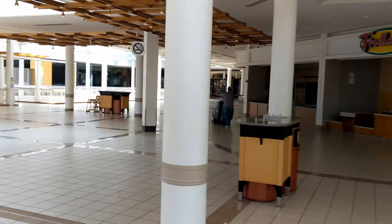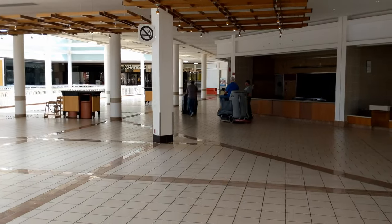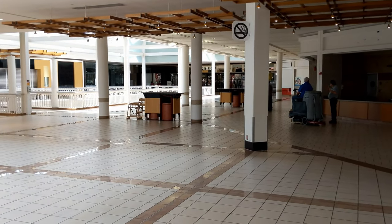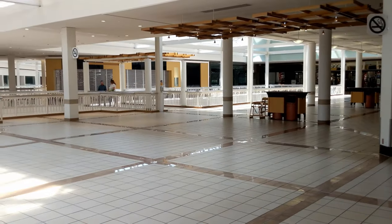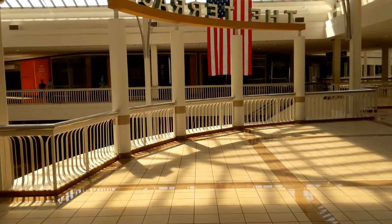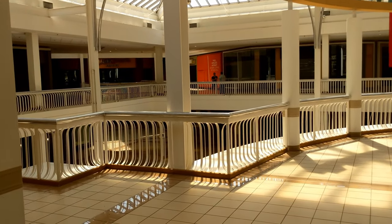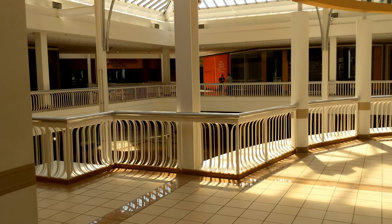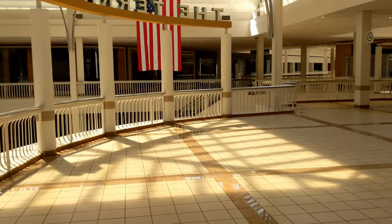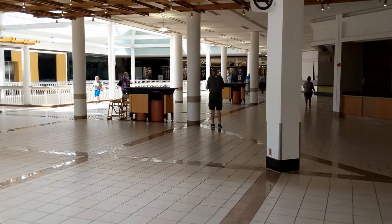They used to have a pizza place over here that was really popular and it held on for a while but then it finally went out too. This was the actual food court — all the chairs are out of here now. Amazing Jake's hasn't been there too long, but they were one of the last ones standing too. But it looks like JC Penney's, which is amazing, is still holding strong.